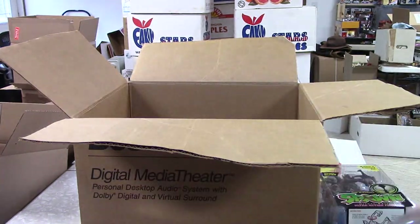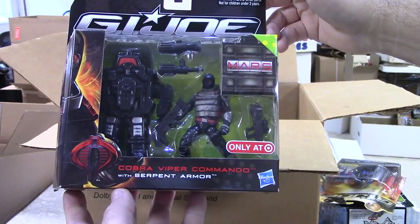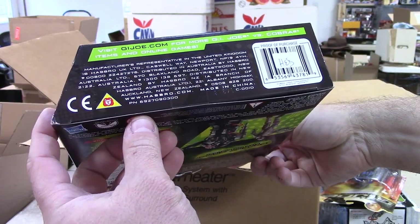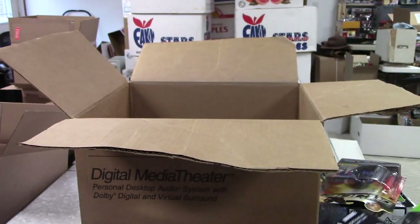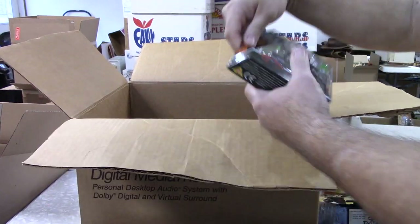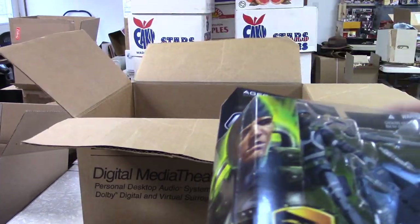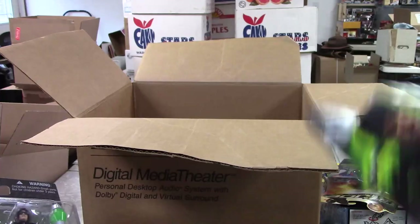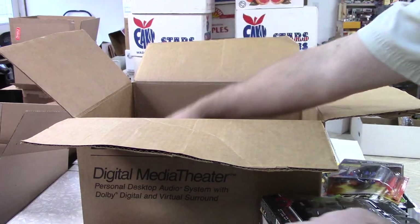GI Joe Rise of Cobra, only at Target — Cobra Viper Commander, dated 2009. I've never watched any of the GI Joe movies because I was afraid I'd be disappointed, and people told me that was probably accurate. Wetsuit Dragonfish, Target exclusive, GI Joe Rise of Cobra again — nice packaging. And there's another Rise of Cobra Baroness.